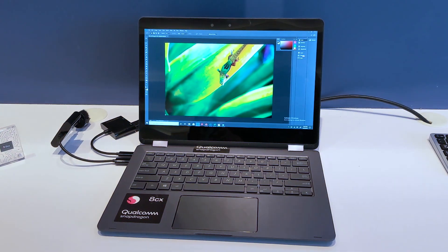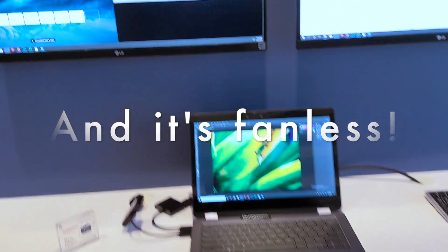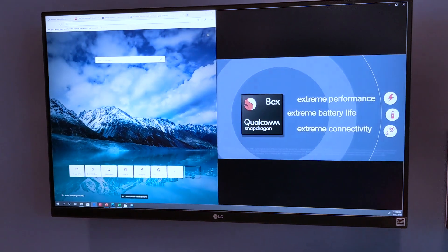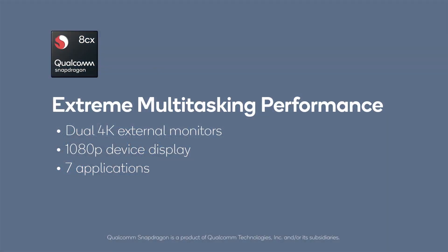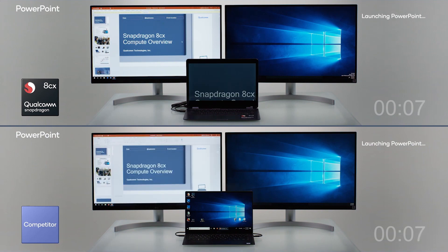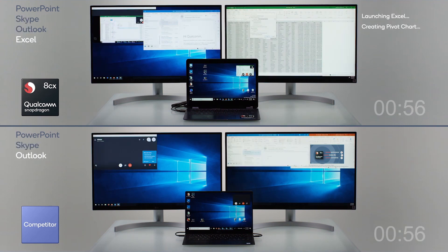This is Qualcomm's 8CX platform — the ARM-based Windows 10 platform — running on two 4K monitors with 1080p. There's the Chromium version of Edge optimized for ARM64 running here. And there's a little video playing that shows the performance difference between a Core i5 PC and the 8CX running a bunch of tasks at the same time. I think ARM is really going to change things in the PC world.